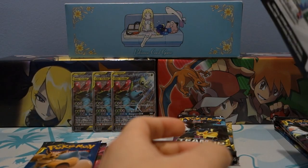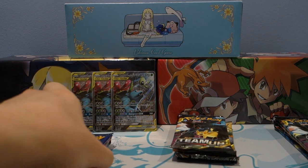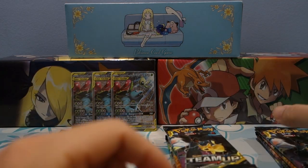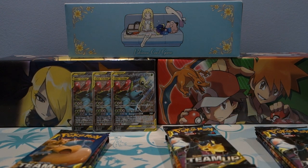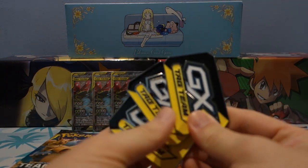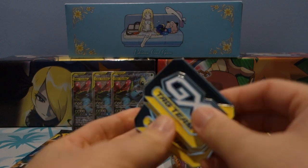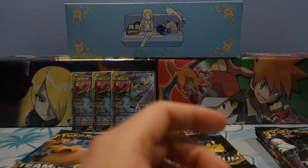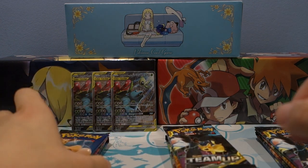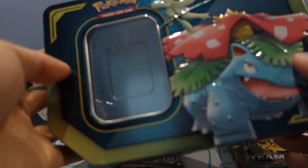I'm gonna go ahead and give this code to you guys. I am thinking about giving away more codes via private messaging, so make sure to leave a like on the video if you're enjoying these tins so far, and let me know in the comment section if you've bought these yet or are planning to — that's how I usually decide who to give the codes to. I also have some Tag Team GX markers — really love that they're giving these. They're really heavy, really good quality. They used to give plastic acrylic ones, but these are just super cool.